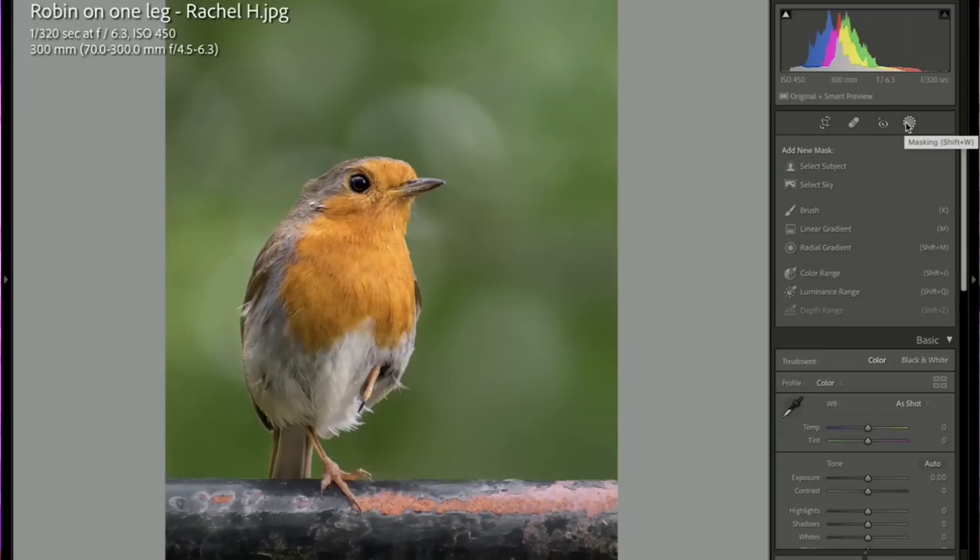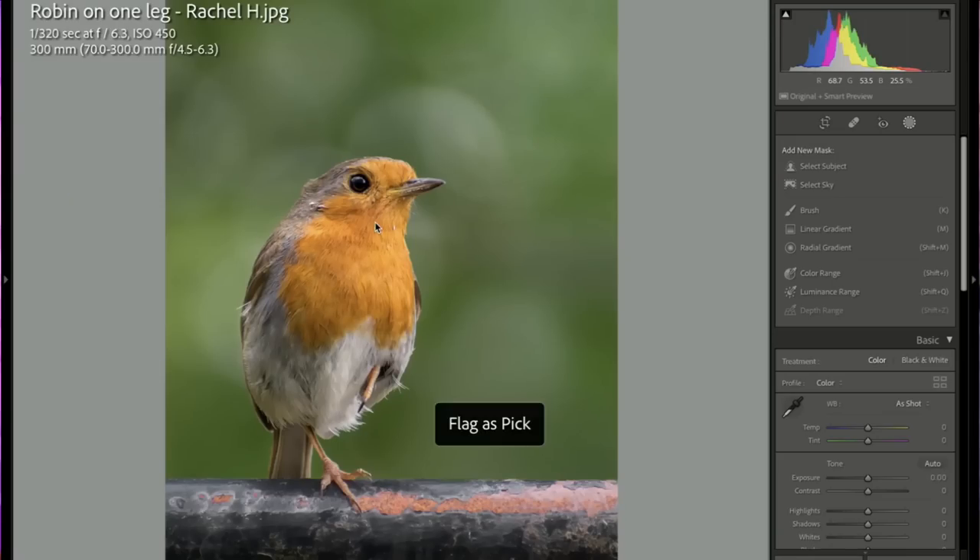Beautiful European robin — so cute! Look at that detail, and at only 300mm. I'll give you a pick.